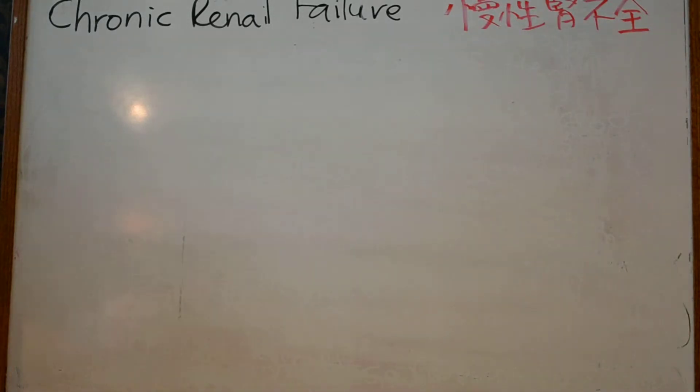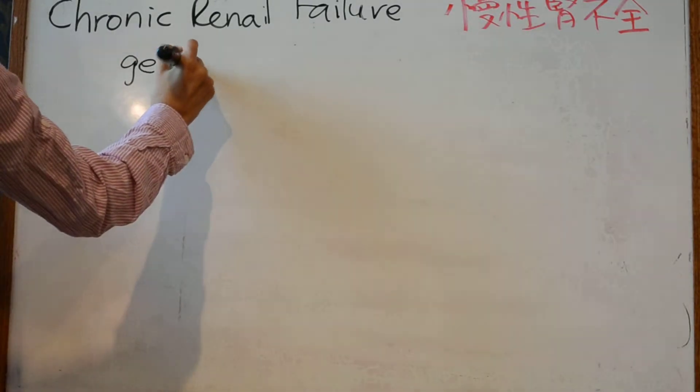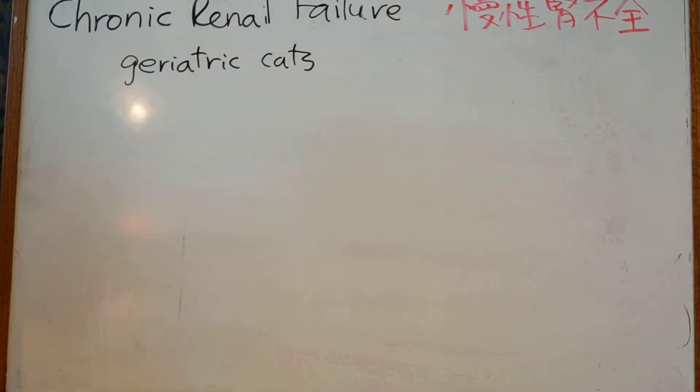Today's review is about chronic renal failure. Chronic renal failure is very common in geriatric cats. It may sometimes be a result of an inherited defect such as polycystic kidney disease in Persians.